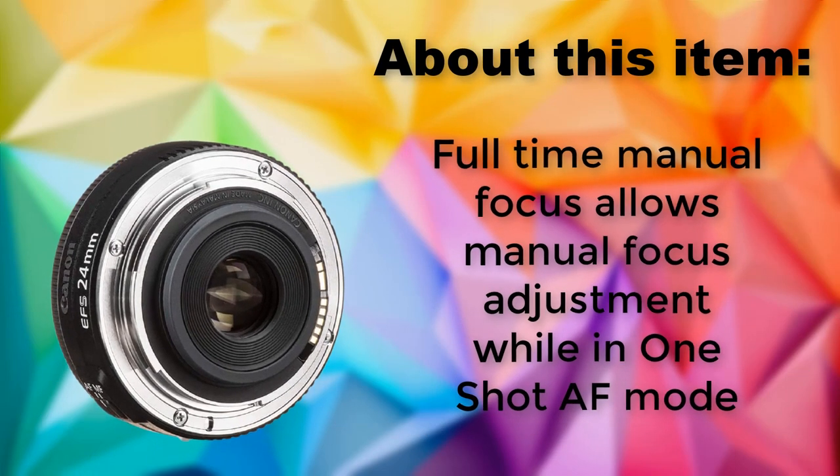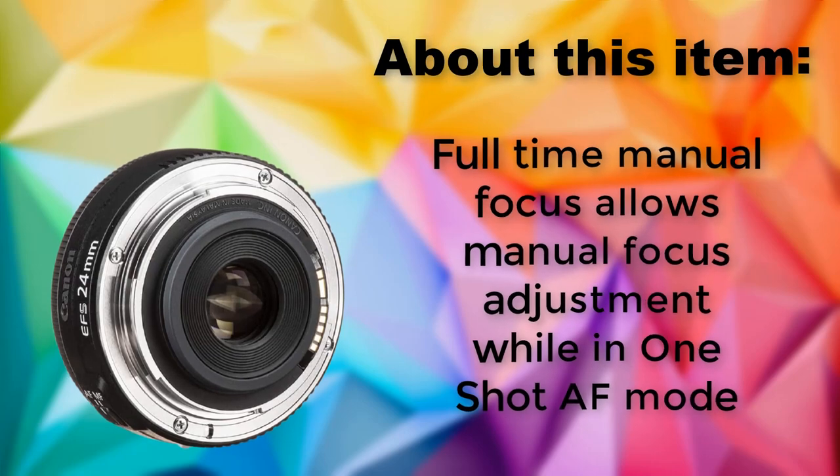Full-time Manual Focus allows manual focus adjustment while in one-shot AF mode.